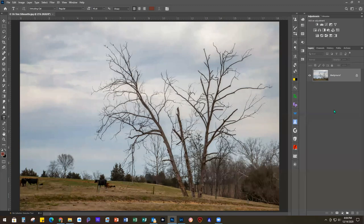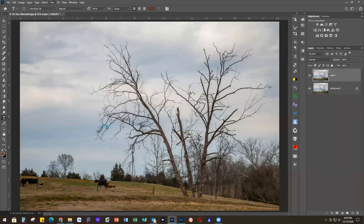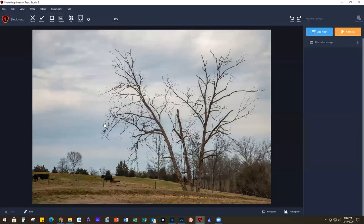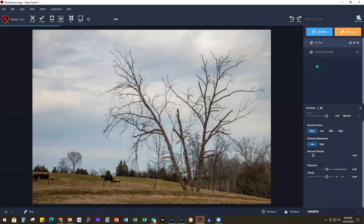I always start by duplicating my background layer and I use the keyboard shortcut Ctrl+J. The first thing I want to do is go into Topaz Studio and do my AI Clear, which I love and still use on pretty much every image. That does clarity, detail, and denoise all at one shot. So we're going to go to Add Filter, select AI Clear, and probably 99% of the time I don't change any of these sliders. This blue bar is the progress bar.